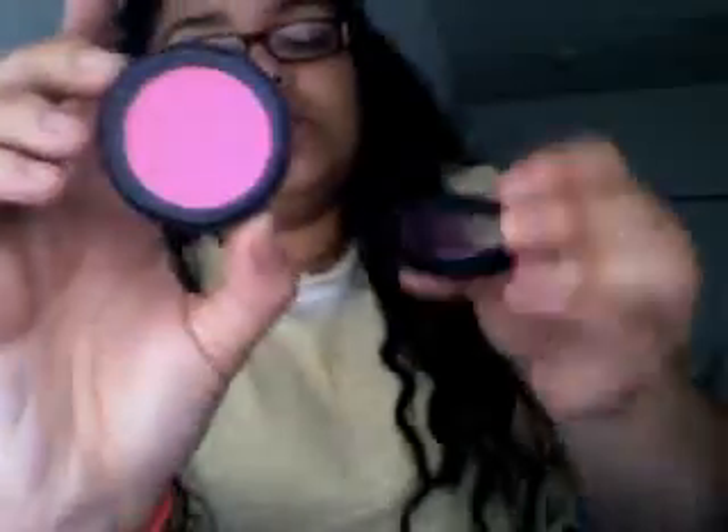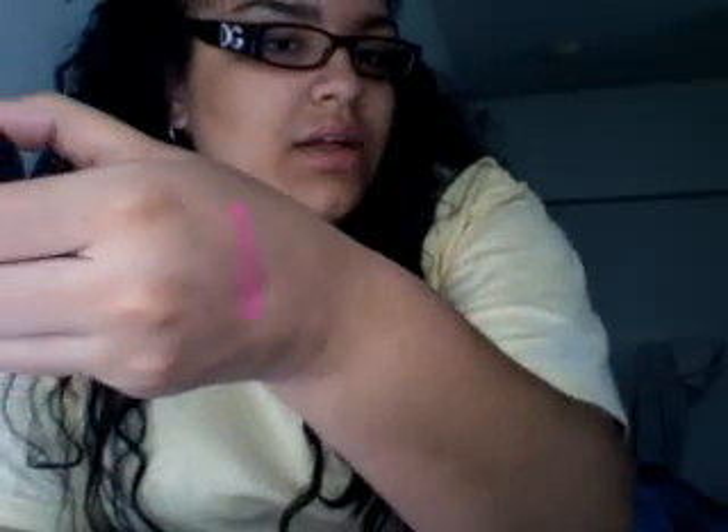I'm going to add this one as well. It's Radiance from Smashbox. It's called Radiance and it's just a bubblegum hot pink. I love it. The camera's not doing it justice because it's very, very intense. This is Radiance from Smashbox.